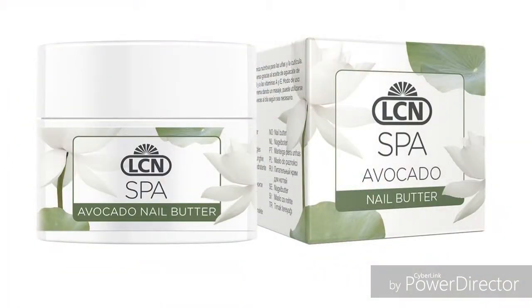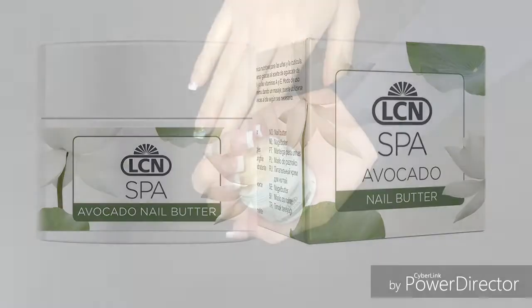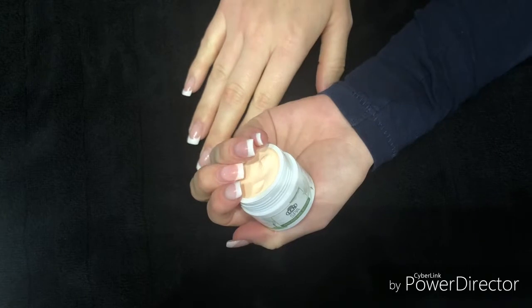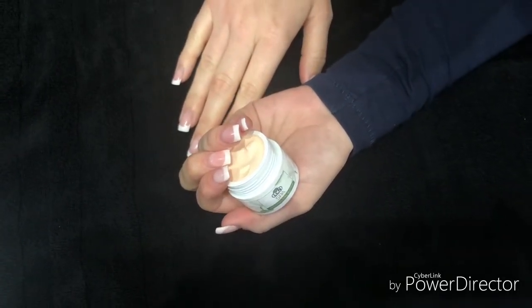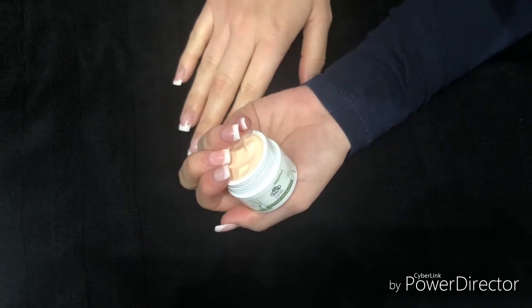Hi ladies, welcome to our product focus for today. Today our product focus is our Spa LCN Avocado Nail Butter. Our Spa Avocado Nail Butter is a rich vitamin cream for nails as well as cuticles. It provides intensive care based on high-quality avocado oil and vitamins A and E.